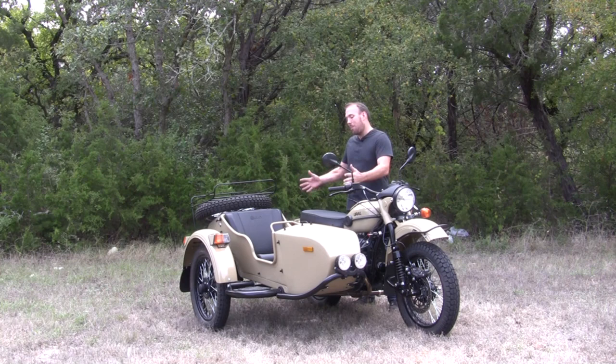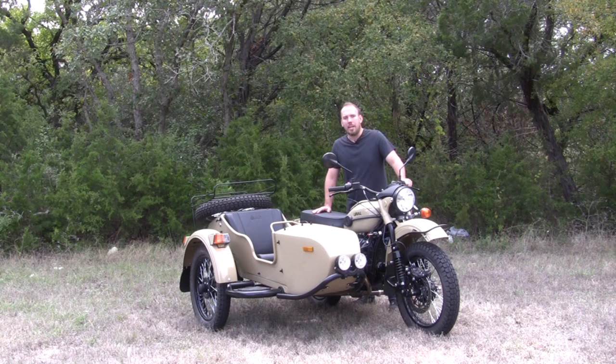What's up everybody? Today I'm riding everybody's favorite sidecar, the Ural. Most people recognize Ural from PUBG, war movies, and the occasional open road spotting.